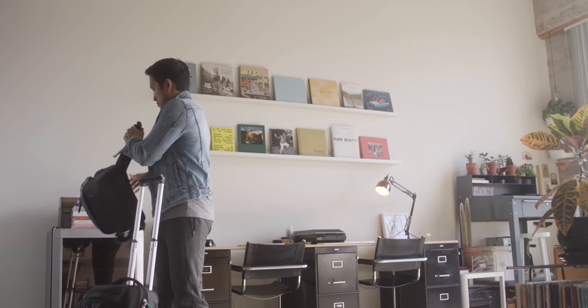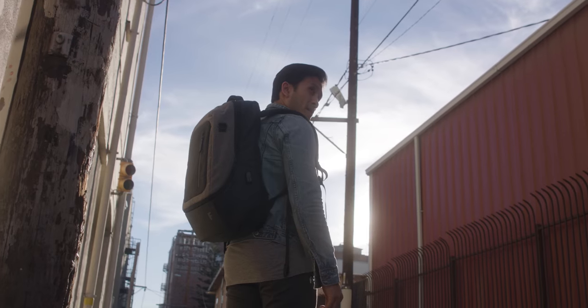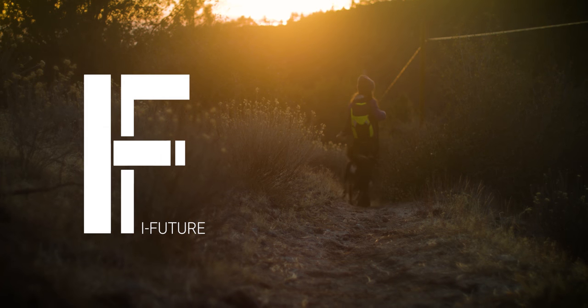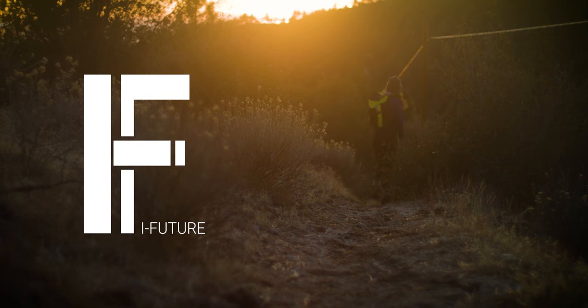The whole carry-on friendly backpack slides onto a luggage handle with an elastic strap. The iFuture 7-in-1 backpack. Functionality redefined.